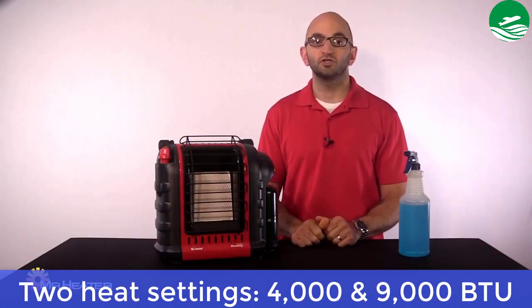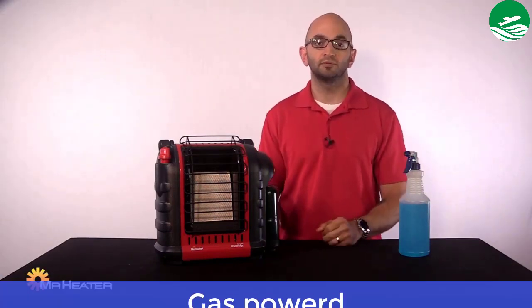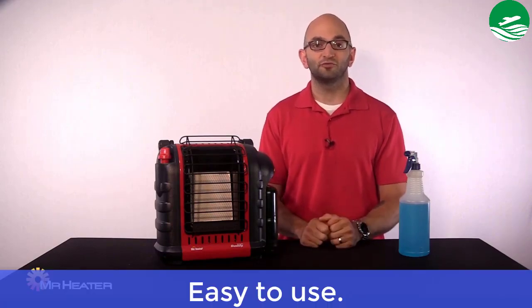Main features: two heat settings — 4,000 and 9,000 BTU. Easy to carry and portable. Gas-powered. Pros: easy to use.